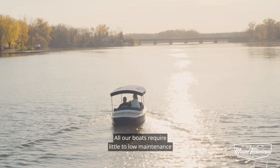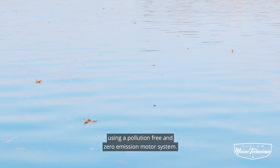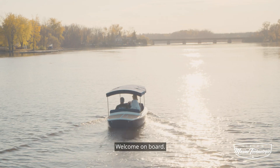All our boats require little to low maintenance with minimal operating costs using a pollution-free and zero-emission motor system. Our boats are manufactured with passion and extreme attention to details. Welcome on board.